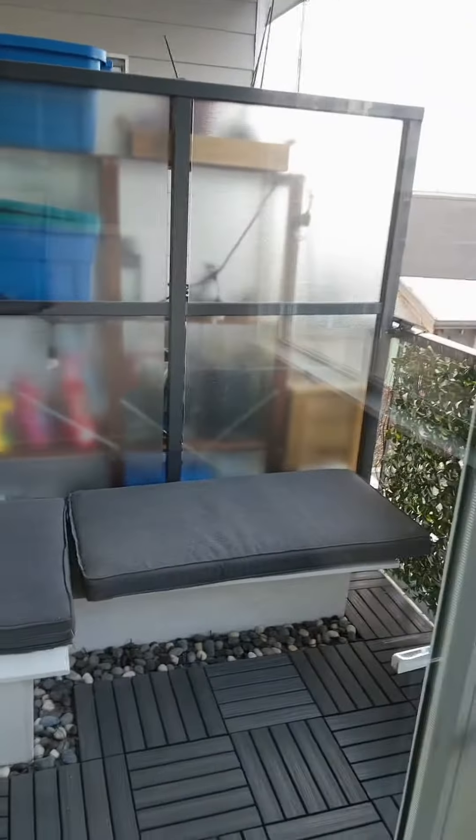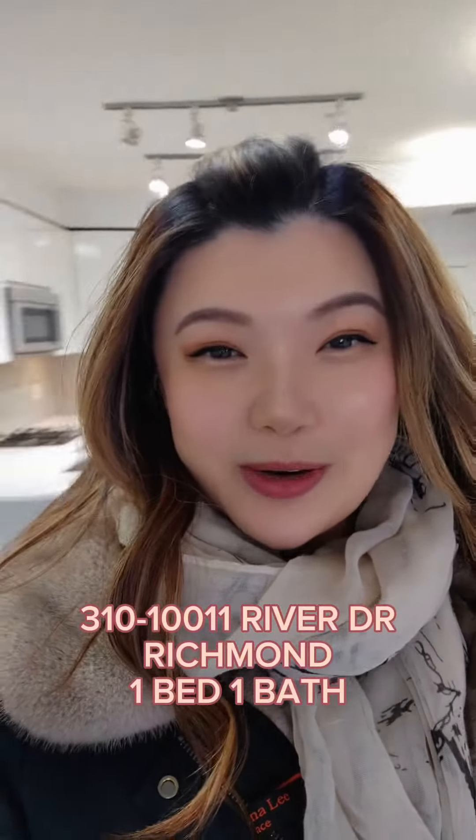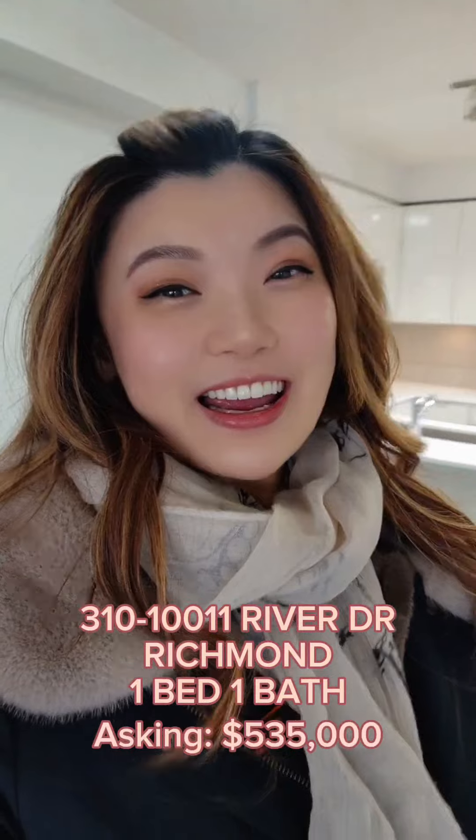What really surprised me was this balcony — look how pretty it is! Everything will be staying here. It's just newly listed, so if you want to have a tour of this property let me know. This is a new listing at River Drive, Unit 310, 10011 River Drive, listed by Carmen Ho.